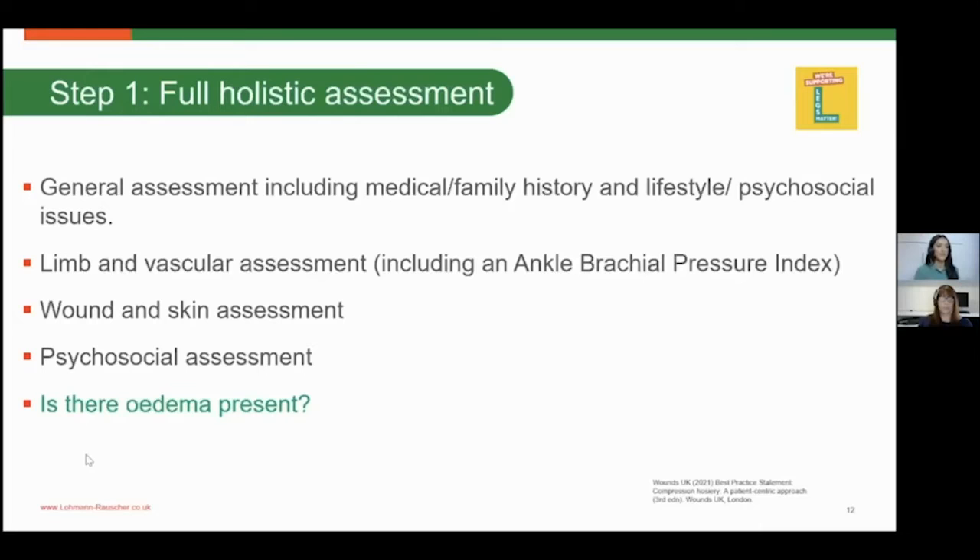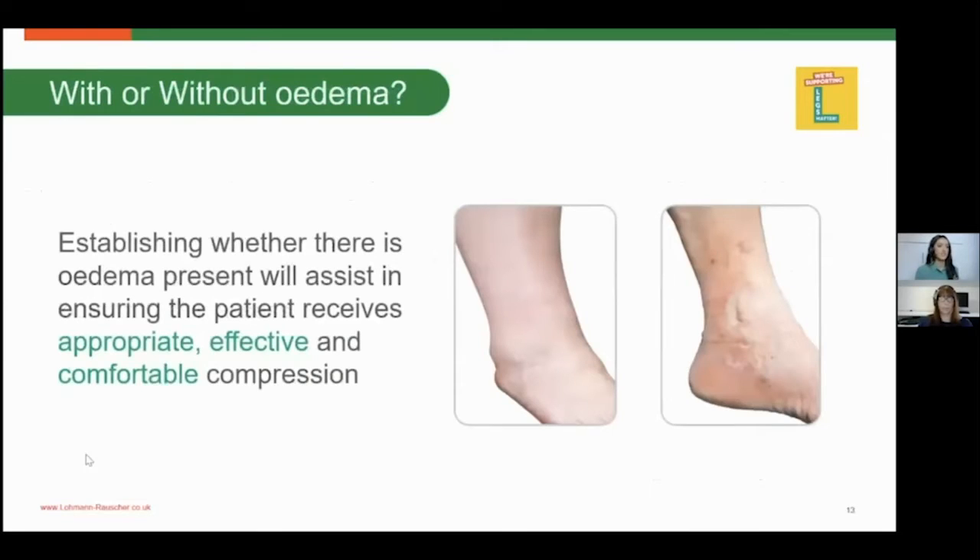Next, we look at your wound and skin assessment — looking for any signs and symptoms of venous or lymphovenous disease, any skin changes such as haemosiderin staining. Also assess whether oedema is present in the limb. It's important to assess the levels of oedema in the limb because that will help you choose which form of compression hosiery would be most suitable.